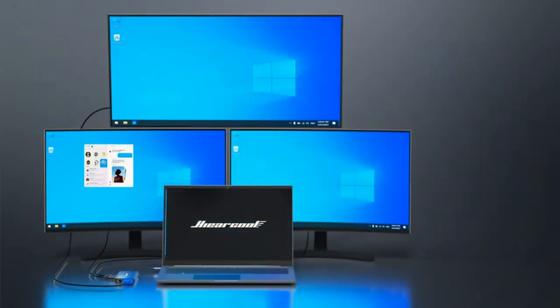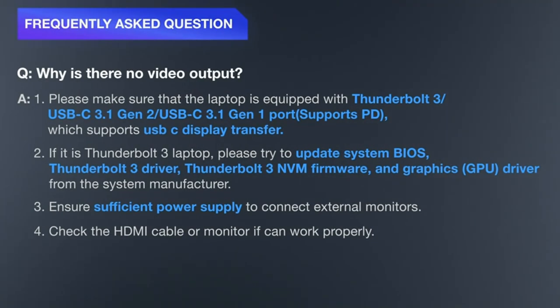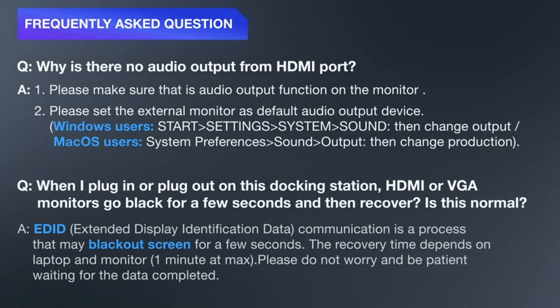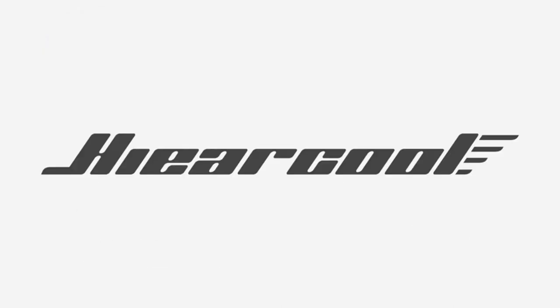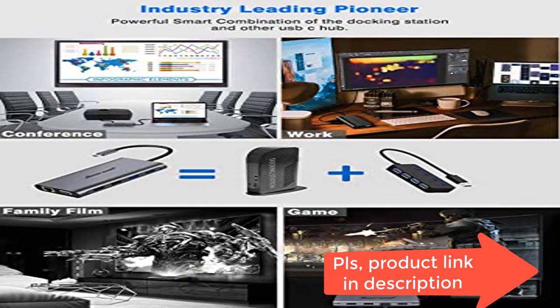Smart USB-C hub with the most recent super-smart chip generation, allowing up to 100W charging and speeding up the charging process with Power Delivery 3.0, backwards compatible with PD 2.0. The ideal docking station for safety — it will prevent overload, overvoltage, overcurrent, short circuits, overcharge, voltage regulation issues, and temperature problems.